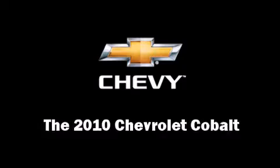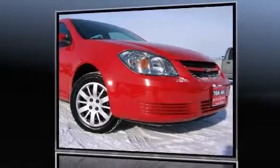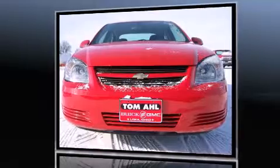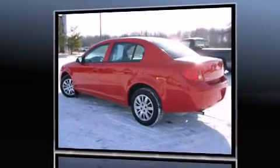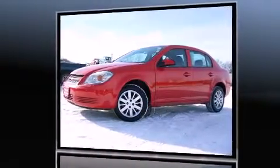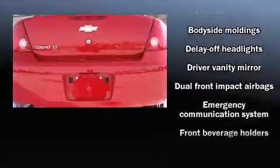The 2010 Chevrolet Cobalt with less than 30,000 miles on the odometer. This four-door sedan prioritizes comfort, safety, and convenience. It features an automatic transmission, front-wheel drive, and a 2.2-liter four-cylinder engine.